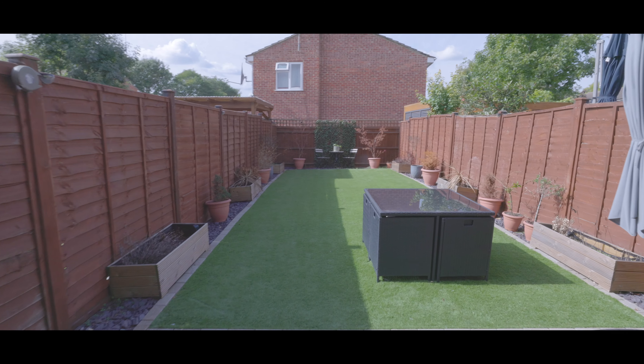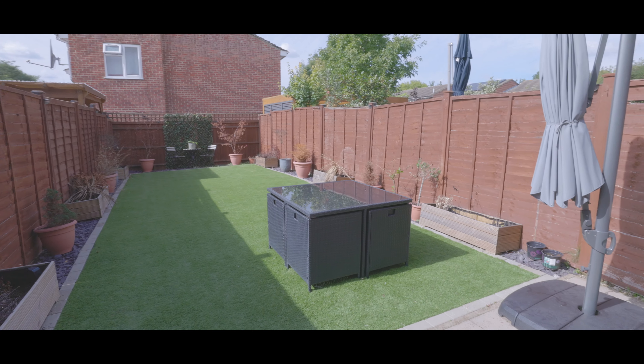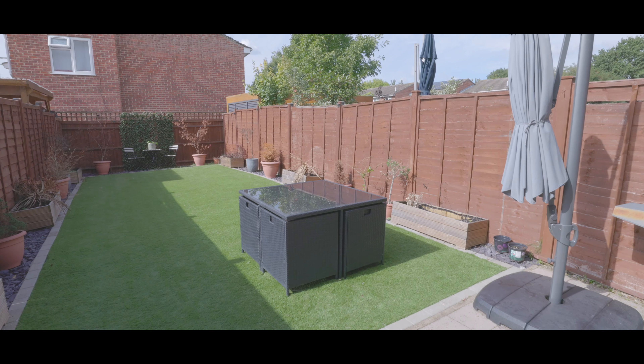Externally, the rear garden is immaculately presented, laid to astroturf with a patio area and rear access to the far end of the garden.